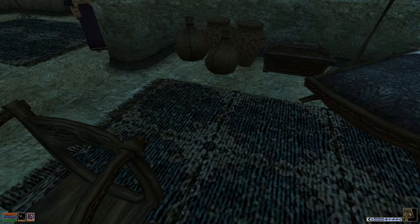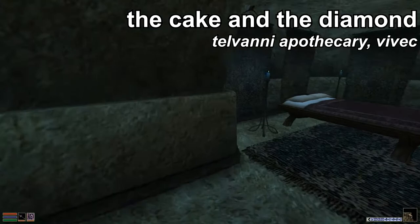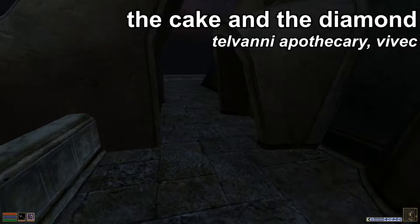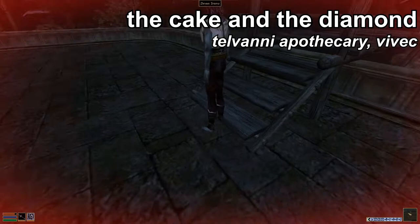On to the next book: The Cake and the Diamond. You can find this book in Vivec as well — it is at the Telvani Apothecary. We are just going to exit the Mages Guild and find one of the Gondoliers. Basically, we are just going to head over to the Telvani Canton and look for the Telvani Apothecary.